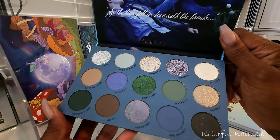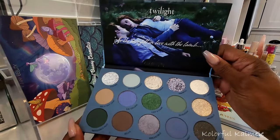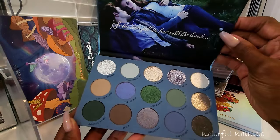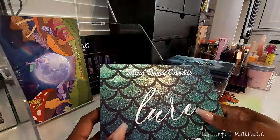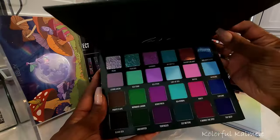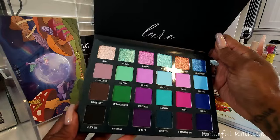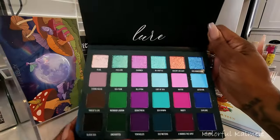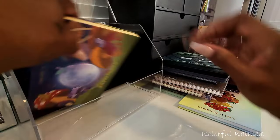The ColourPop Twilight palette is really really pretty — they did a real good job designing it and placing the colors. It would be even better if it had a specific blue in it, but still amazing. I also pulled the Blend Bunny Cosmetics Lure palette — it's on the deeper jewel-tone side with some pretty light pastel shades in the shimmers. It's colorful but I can still get deep and dark with it.